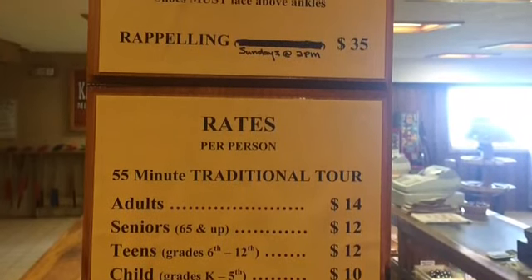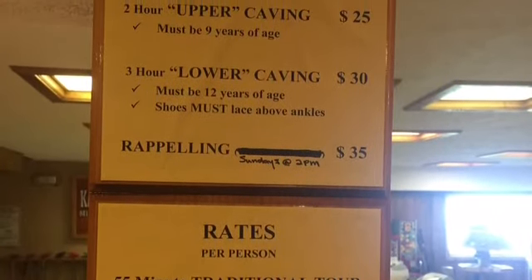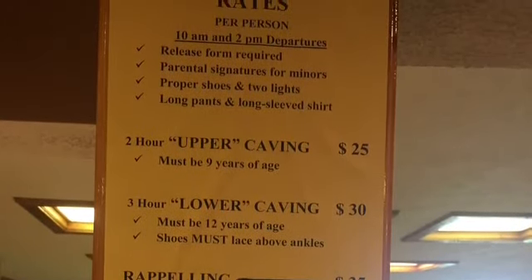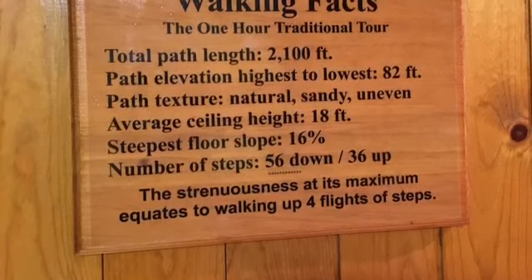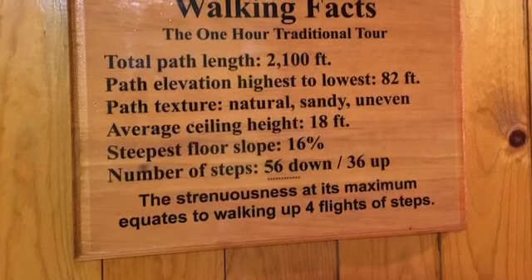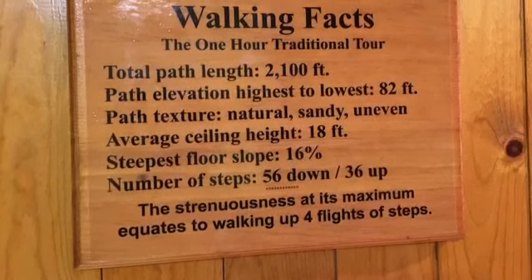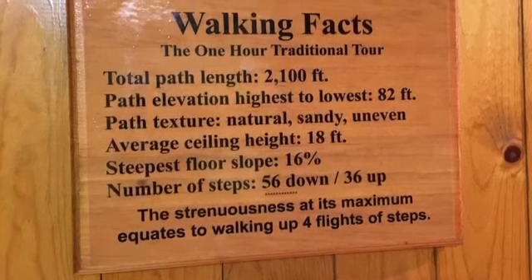Some things you need to know if you're interested in doing the traditional tour of Laurel Caverns. Number one, it is constantly a balmy 52 degrees inside the caverns, so make sure you have a jacket or sweater with you. Number two, wear comfortable shoes — you will be walking a lot. There's almost a mile of walking and something like 17 stories of staircases and slanted hillsides, so you definitely want comfortable shoes.